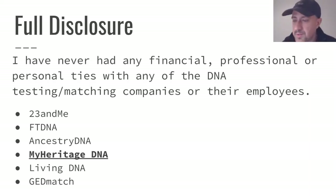My full disclosure — I do not have any ties with any of the DNA testing companies. I do not have any ties with MyHeritage DNA. I will be strongly recommending uploading a copy of your raw data file from Ancestry or from one of the other DNA testing companies, but I do not have any kind of financial or personal ties with any of them.